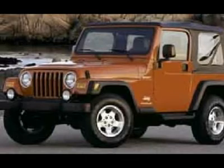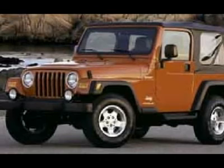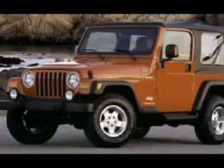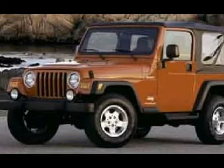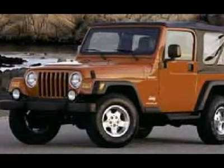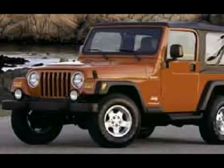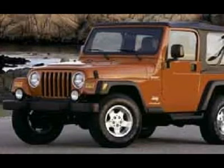Very clean inside and out. Runs and drives excellent. This is one of the sharpest 2004 Jeep Wrangler hard top stick shift 4WD SUVs we have ever had on our lot. Extra soft top is available but has some rips in it — make your move before this super clean 4WD is gone. Stock B4172Z.